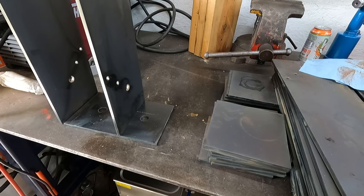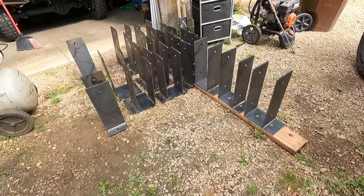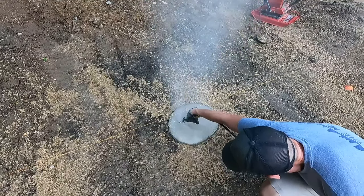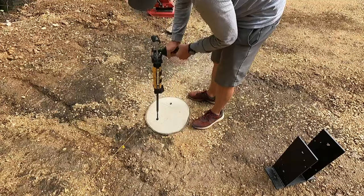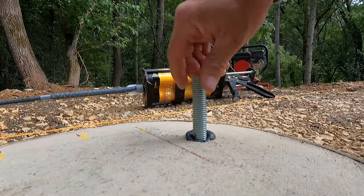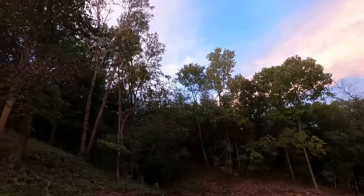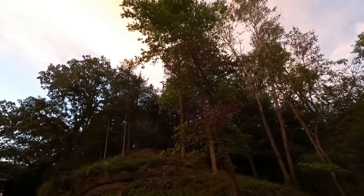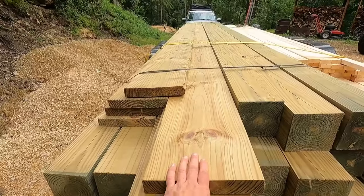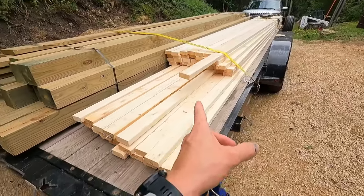That's going to be our bracket — looking like it'll hold the building up. It doesn't translate well through the camera, but it is pretty neat looking out here. That's the stuff that's going to go up first, and we got some of the girts.